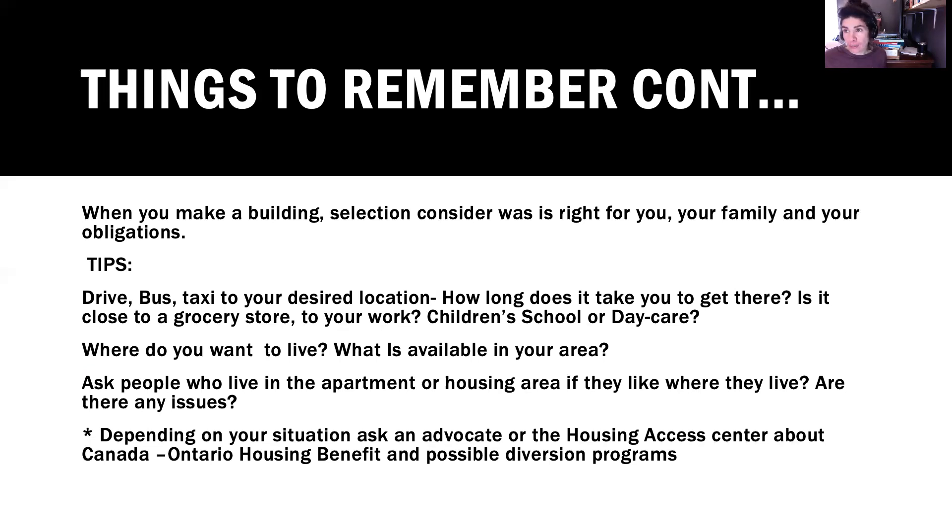Diversion programs: Roth Home has a diversion program, and there are other places in the city as well. If you are in a shelter system, there are programs that can keep you housed — generally for people with children. If you are experiencing or going to experience homelessness, there are programs that can have you housed. You would have to speak with the Housing Access Centre, the homeless prevention team of the City of London, or you can call me and I can help facilitate these connections.